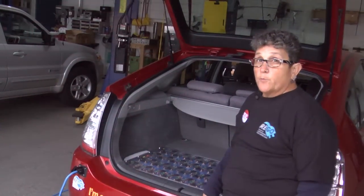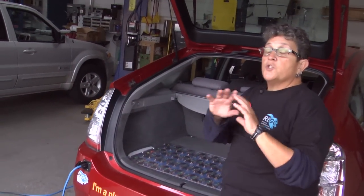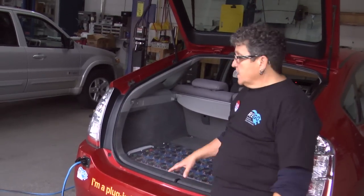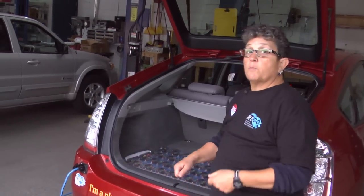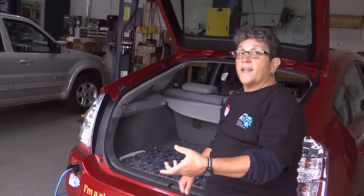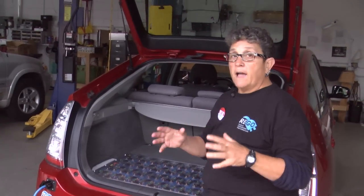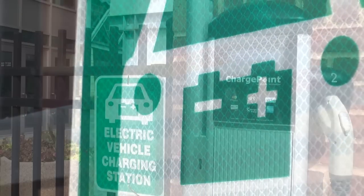Each plug-in that we put on the road, each conversion, we're offsetting averaging about 2,000 pounds of CO2 per year. Now with these plug-ins plugging into homes that have solar panels on them, we're talking about doubling that — averaging about 4,000 pounds of CO2 per year per plug-in. So conversions and modifying existing vehicles needs to be part of the conversation.